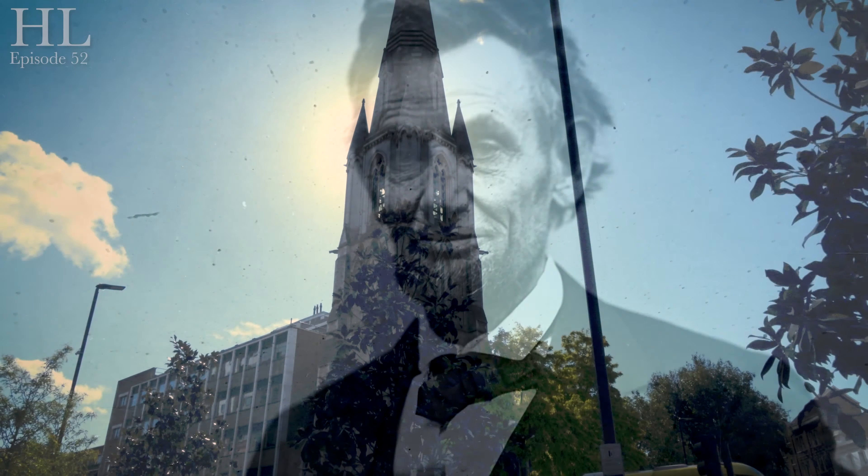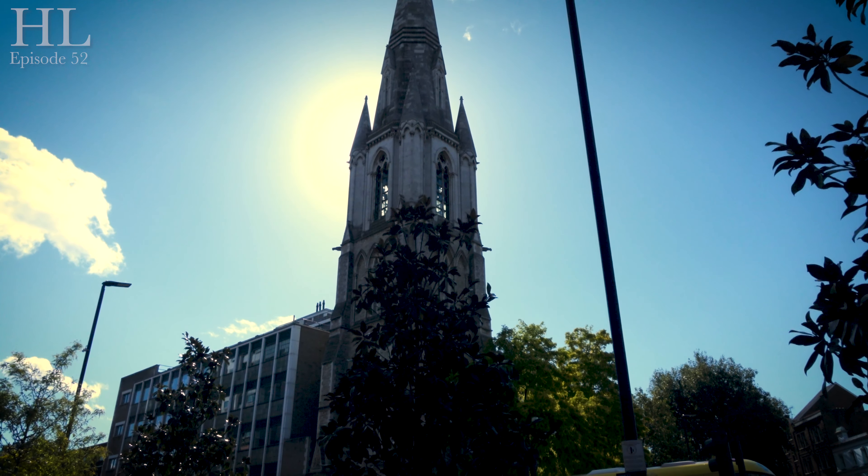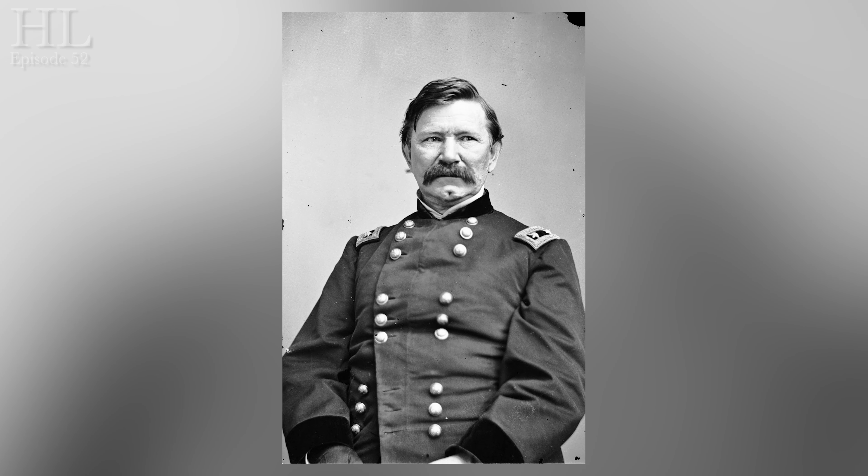The Lincoln Tower was opened on the 4th of July 1876, the centenary of American independence. The foundation stone had been laid just two years before on the 9th of July 1874 by the then American ambassador, General Schenck.